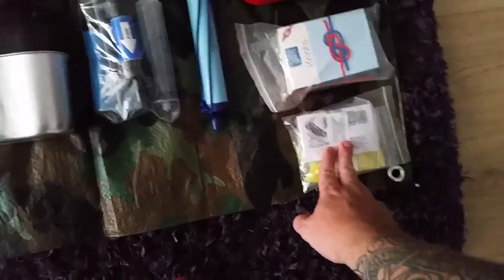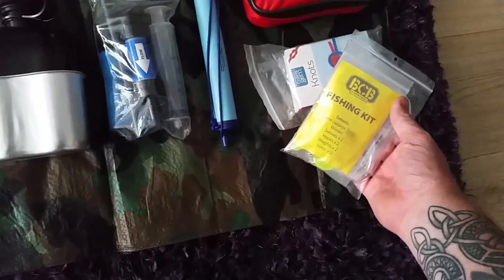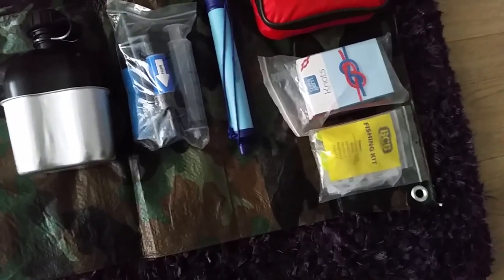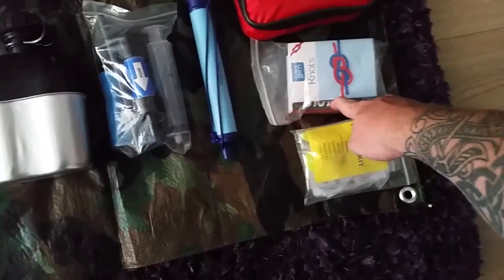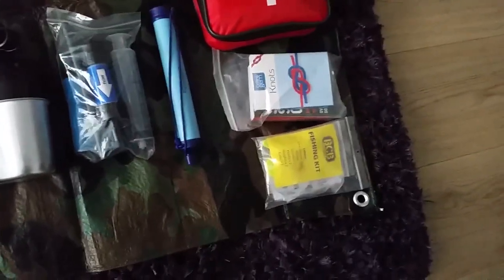I've got a mini fishing kit and a yo-yo reel — quite handy. It's got all the hooks, winders, swivels, weights etc. included. I also have a pen fishing rod that's in the other bag at the moment. For a bit of light reading, I've got the SES survival guide and a book on knots — very useful. You should always know how to tie your knots for your hammocks, etc.